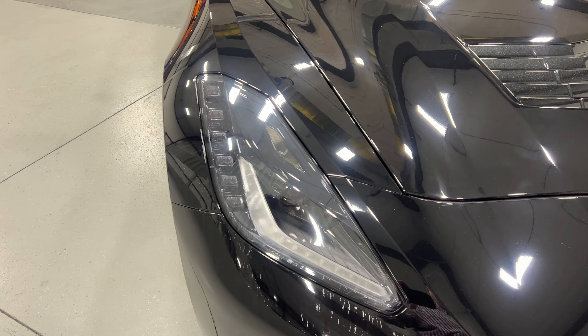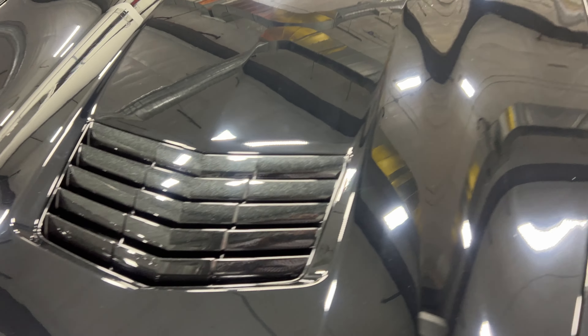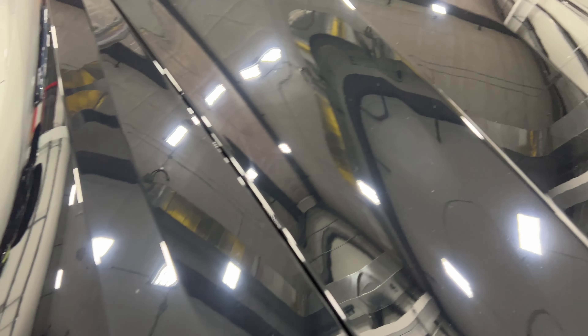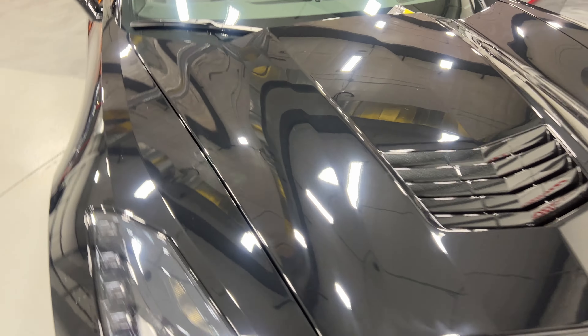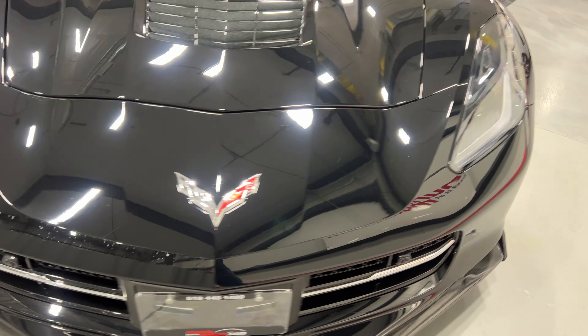We've got nice black housing projector HID headlights and LED daytime running lights, plus the carbon flash metallic vent insert. In terms of paint issues, there's one little stone chip that's been touched up, and there might be a small mark up here too. They're very, very small — I know they look bigger on camera, but they're actually the size of a pinhead.